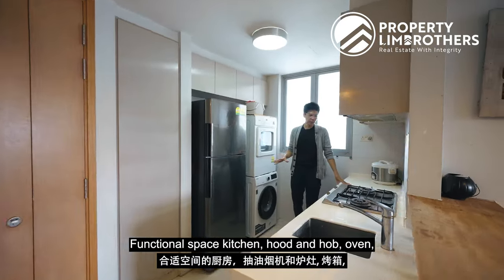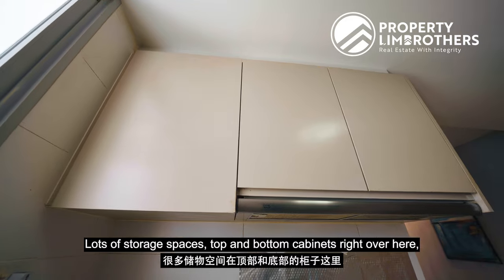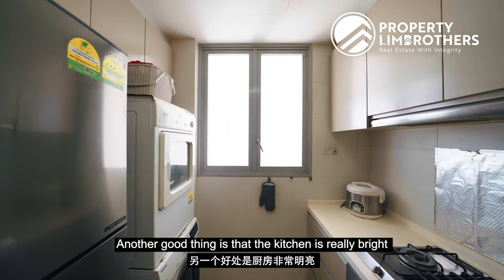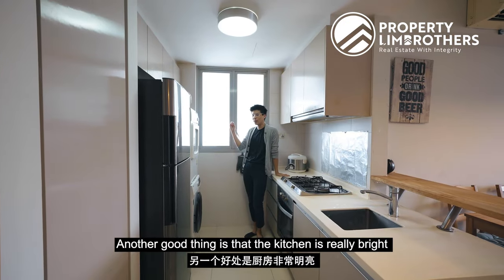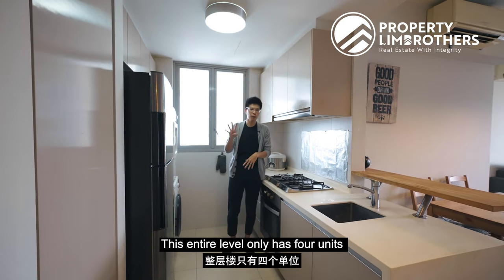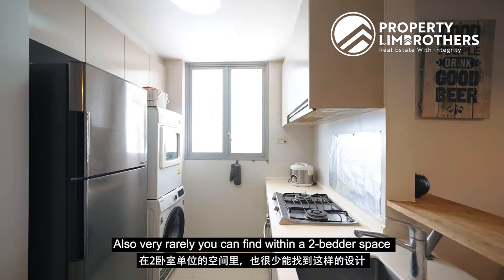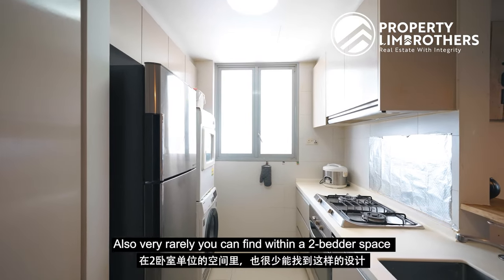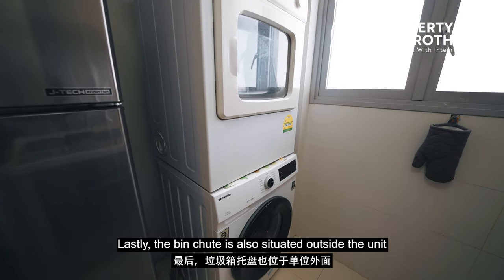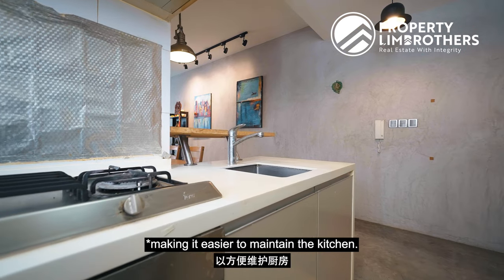Functional kitchen space with hot oven, all installed with the Teka brand. Lots of storage with top and bottom cabinets, and natural window ventilation. Another good thing is that the kitchen is really bright because we are at a corner unit — this entire level only has four units, giving a lot of privacy and brightness into the kitchen. Also, very rarely in a two-bedder can you find space to fit a separate washer and dryer. Lastly, the bench is situated outside the unit for an easier-to-maintain kitchen.